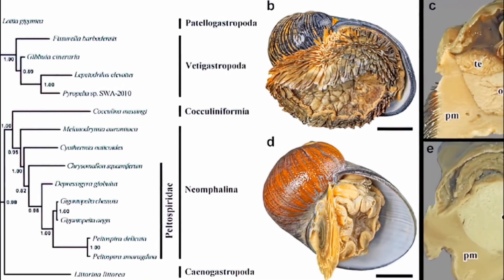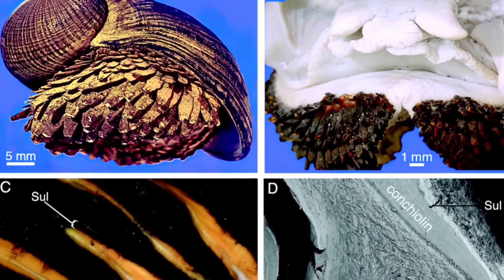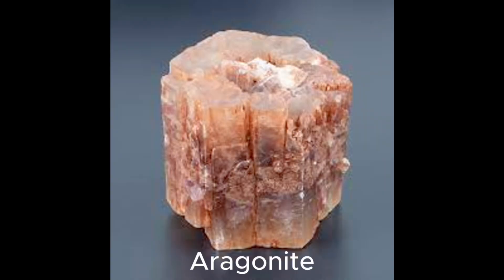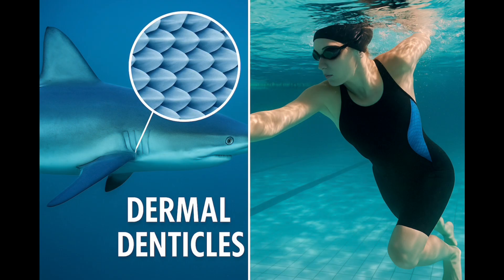The snail shell is a biological marvel — made of three layers. A top layer of iron sulfide plates, think armor plating. A middle layer of organic cushion, basically a shock absorber. And a bottom layer of aragonite, a calcium-based mineral also found in pearls. Together, this tri-layer design makes the shell incredibly resistant to crushing forces, temperature swings, and even predatory attacks. Engineers have studied this structure for developing better armor and flexible ceramics — this is called biomimicry.